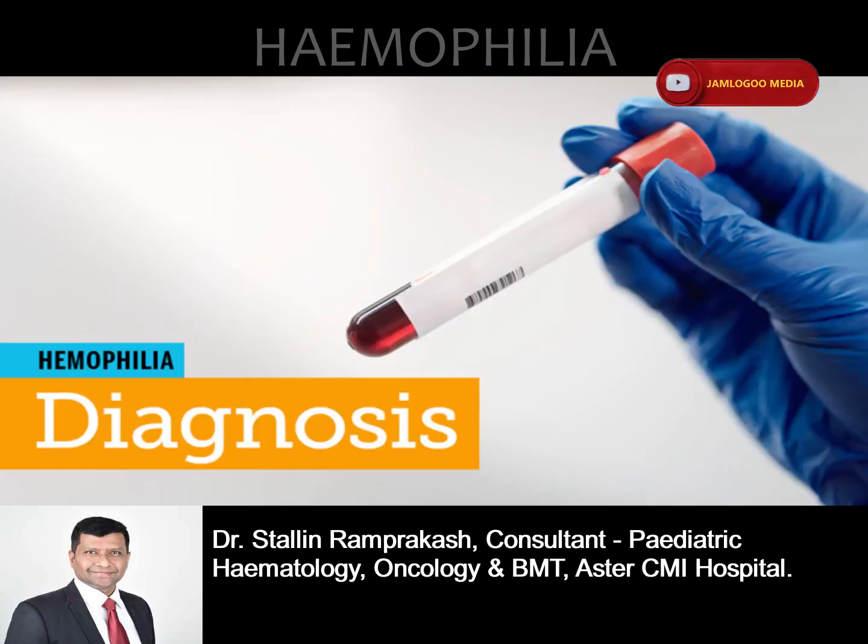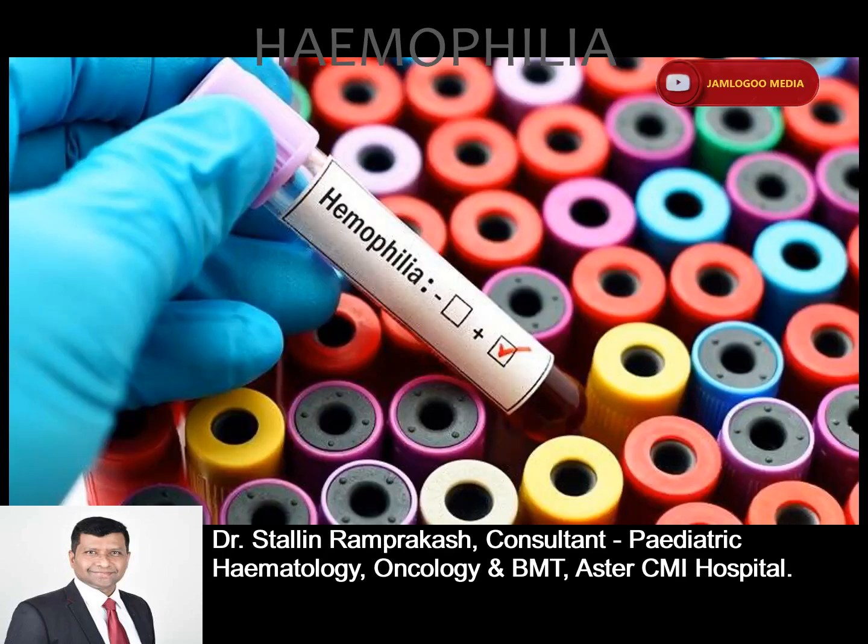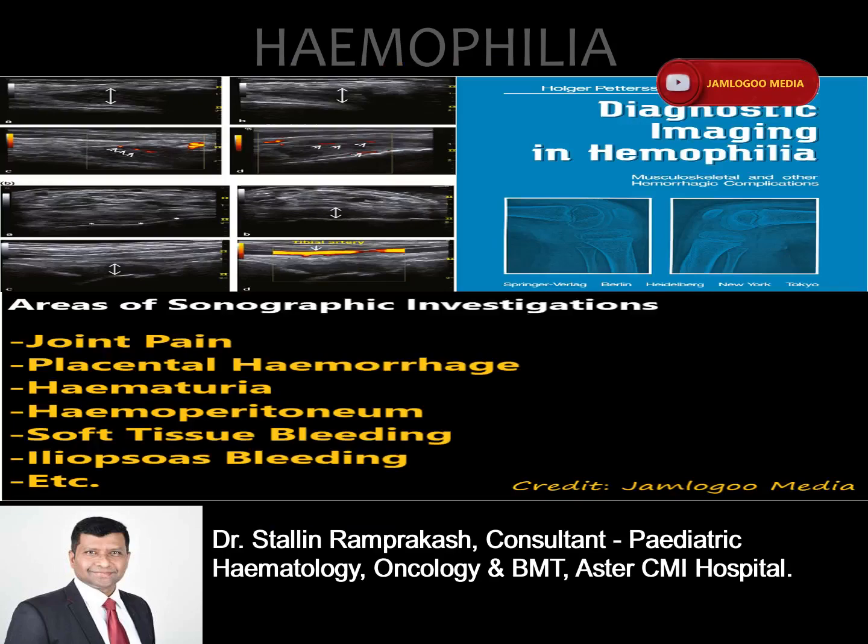Diagnosis. Hemophilia is usually diagnosed through a blood test, which helps identify the type of hemophilia and its severity. Reviewing the symptoms, personal medical history, and clinical evaluation are recommended. Since the disorder affects males in general, many people with a family history of hemophilia get their baby boys tested soon after birth.